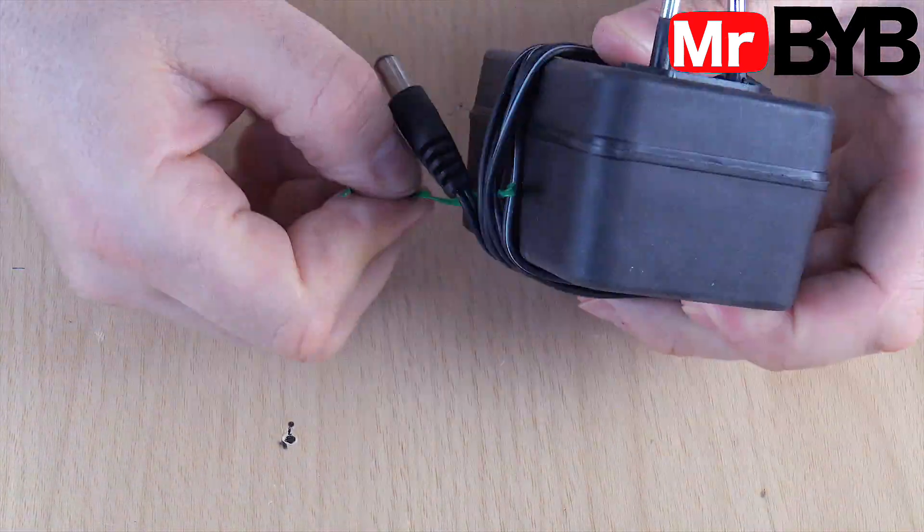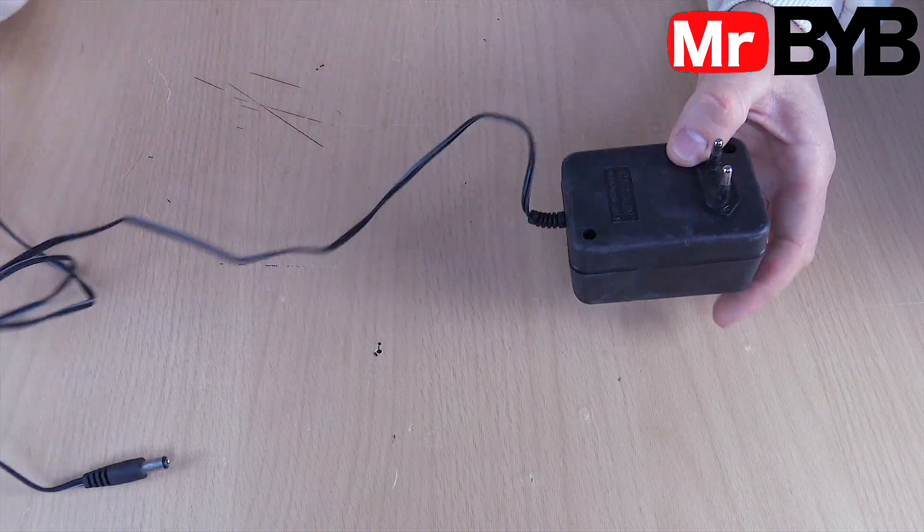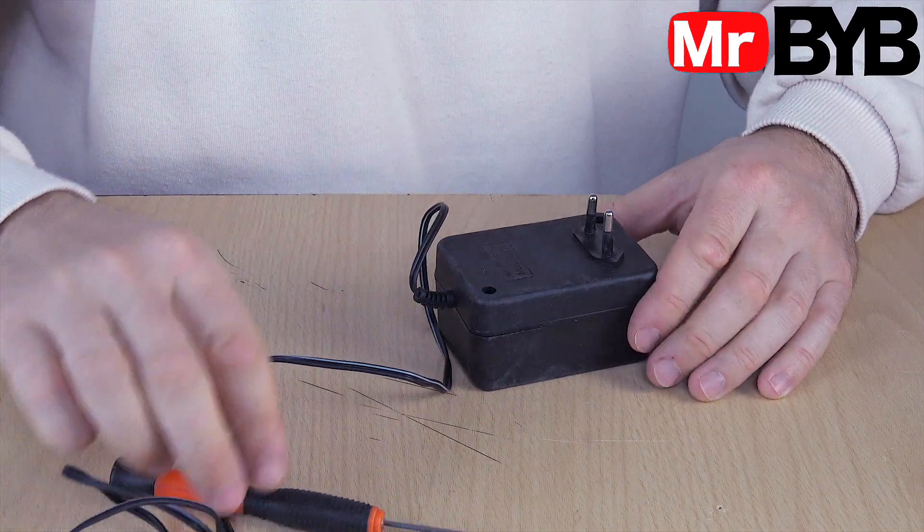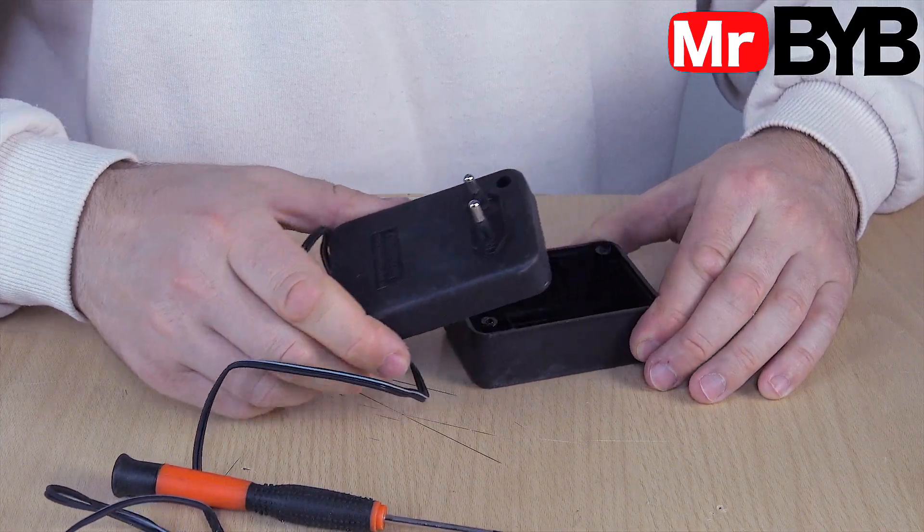By the way, this power supply is from a Dendy console. Does anyone remember this? It wasn't working and I only found out why later. When I opened it, I saw this.